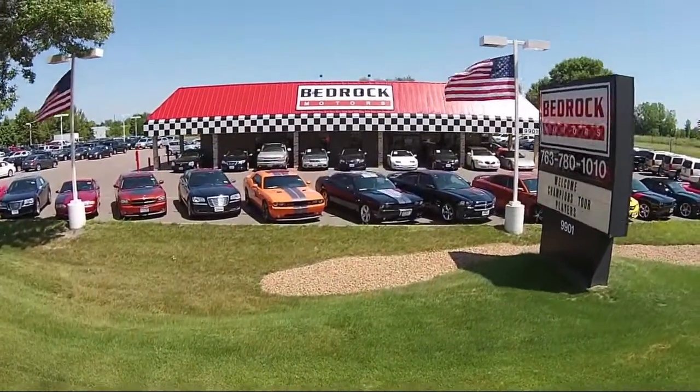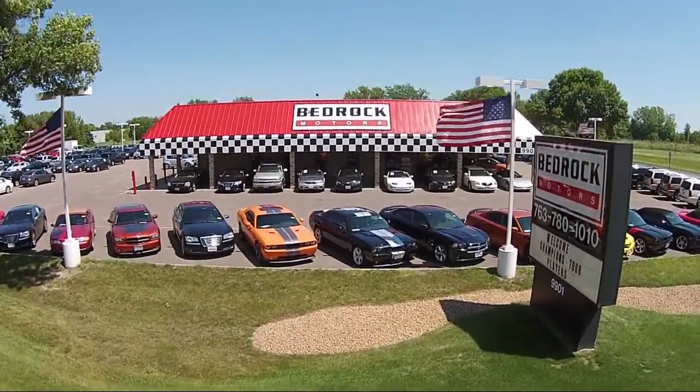Welcome to Bedrock Motors, the Upper Midwest's largest auto wholesaler.